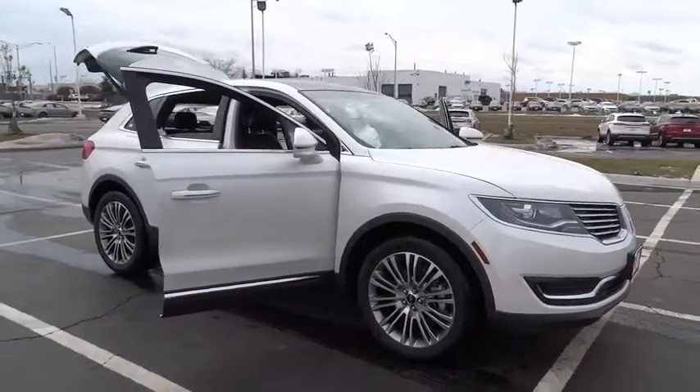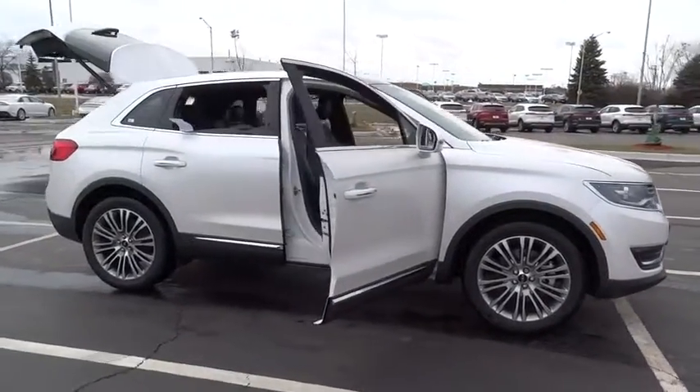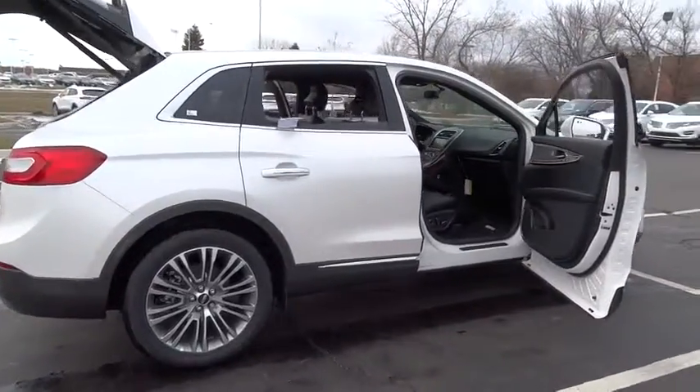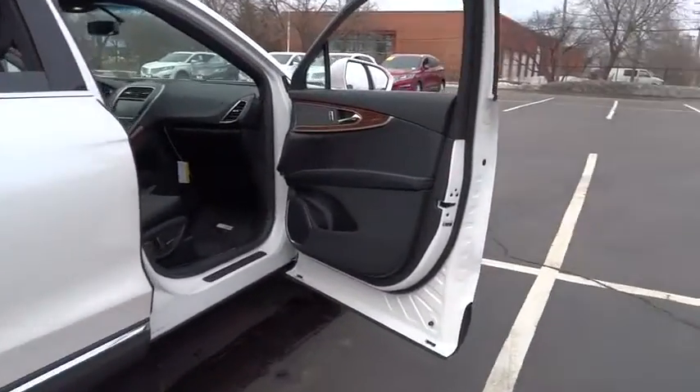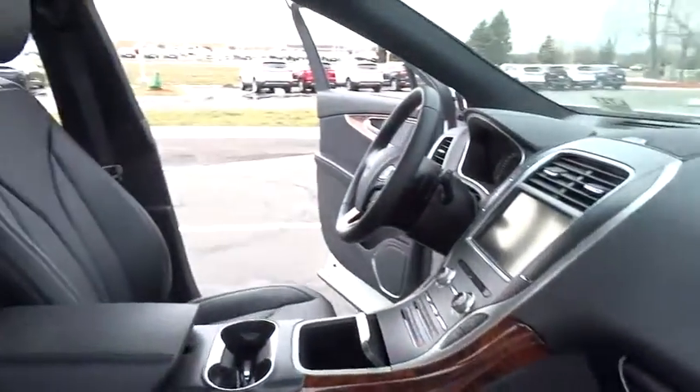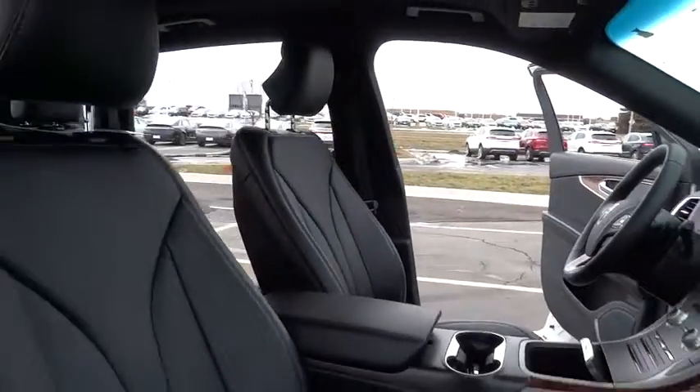2016 MKX. The Lincoln MKX offers performance and a distinctly powerful ride that's ahead of the curve. Boasting excellent launch and acceleration with a powerful engine that delivers plenty of horsepower, the Lincoln MKX is truly empowered for action.